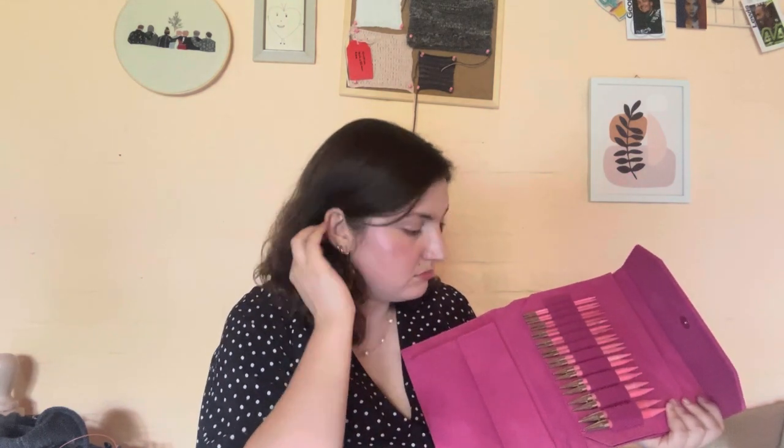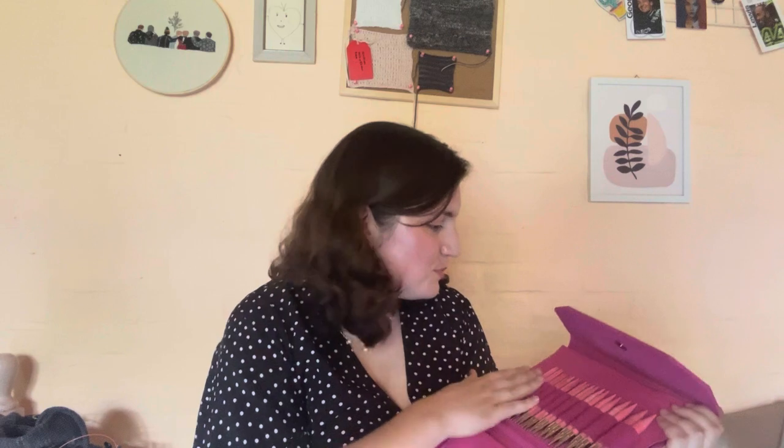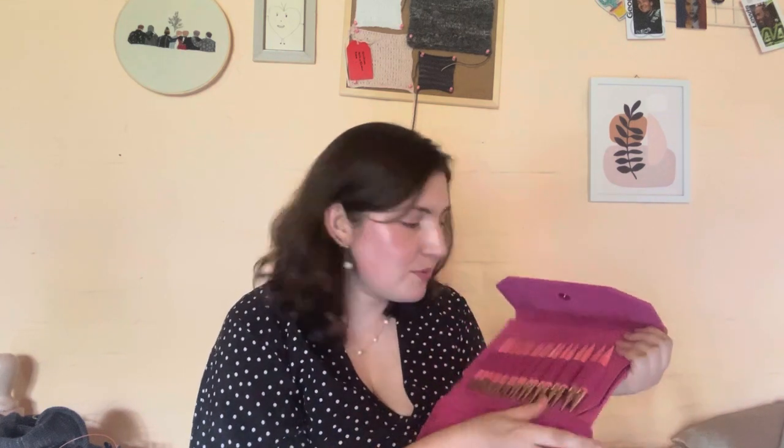I got a good deal on a marketplace and I'm super happy because they are really nice. They are wooden — this is my first time working with wooden needles — and they are super lightweight, which is a big difference from my previous needles, which are metal ones.